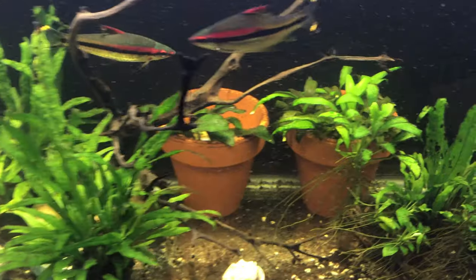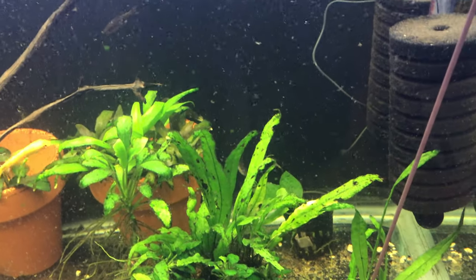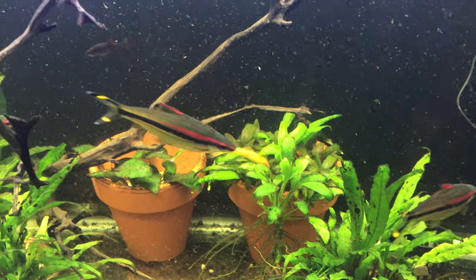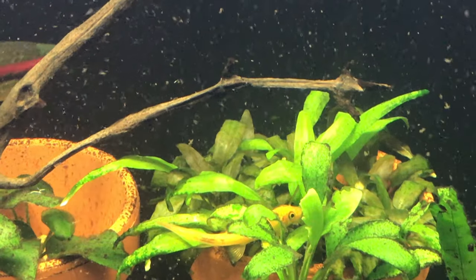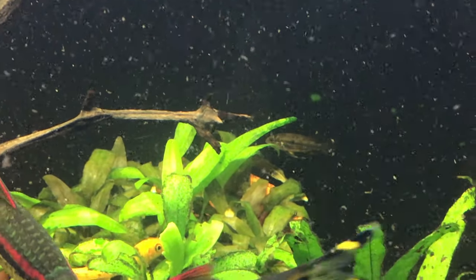I've got Apistogramma cockatoo triple flash — also called triple reds — in here. There's a female; you can barely see her. Not very colorful. Another golden algae eater moving away. There's the female Apistogramma.